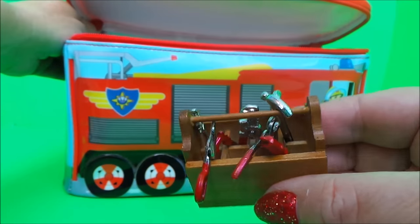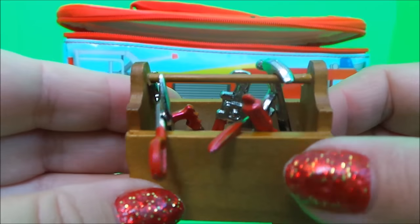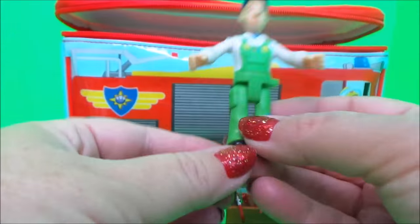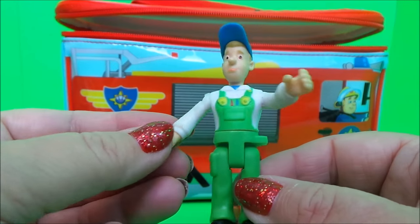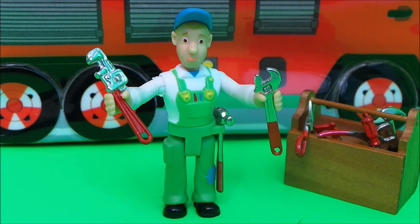Oh, it's a set of tools — I wonder who these belong to. It's Mike Flood! He's the local Pontypandy handyman and the tools belong to him. He's always ready with his special tools because he's never quite sure what the folk of Pontypandy will ask him to do next.